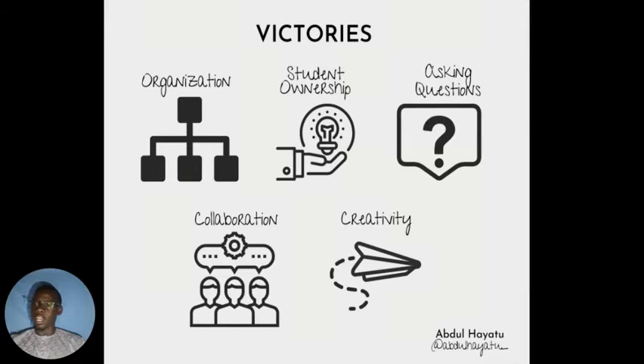Students have gained and acquired a lot of skills and become more victorious in using a lot of tools through remote learning. Being organized as an educator or as a student is very difficult. But by the use of various tools by both educators and students, they have learned to become more organized, and some have even become more proficient in using those tools.